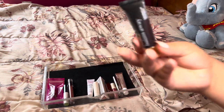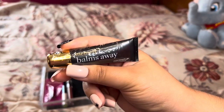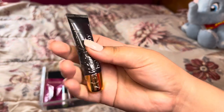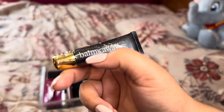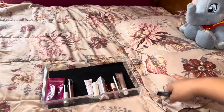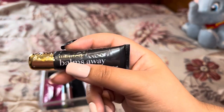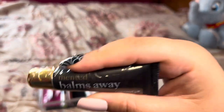Next is this Mentate Balms Away Coconut Lip Treatment. It was a goodie with an Ulta order. Although I've never tried anything from Mentate and I really do want to, I have a whole bunch of other lip balms I really need to get through, so I think I'm going to pass this on — see if one of my friends wants it or I'll give it to my daughter to keep in her backpack. So this is declutter number two.